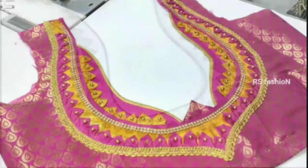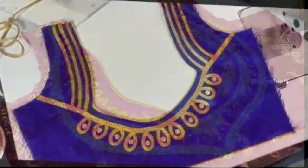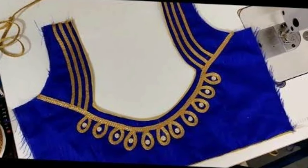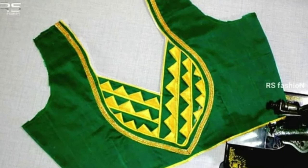If you like any one of these blouse back neck designs, you can screenshot that picture and ask the tailor for this model. These beautiful blouse designs have been collected from other websites for the purpose of showing you the latest trending designs.